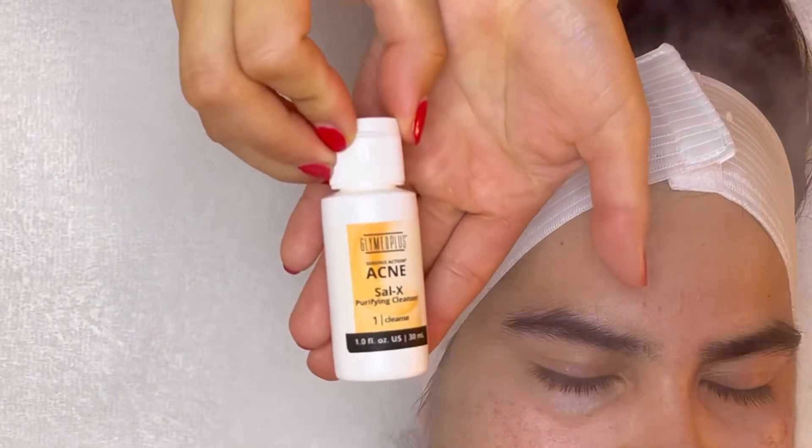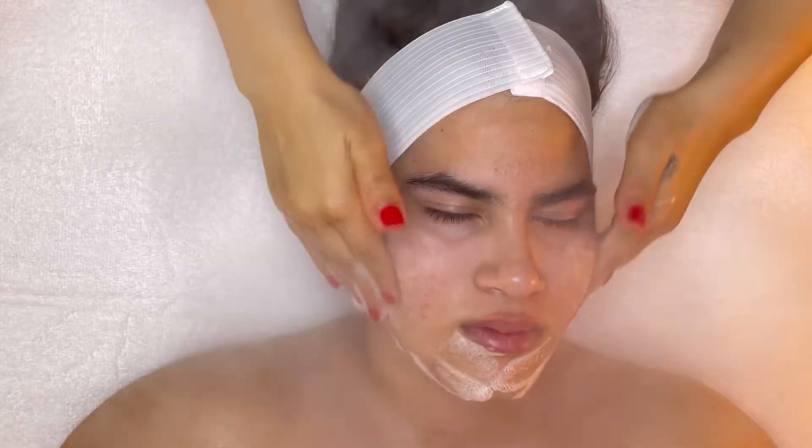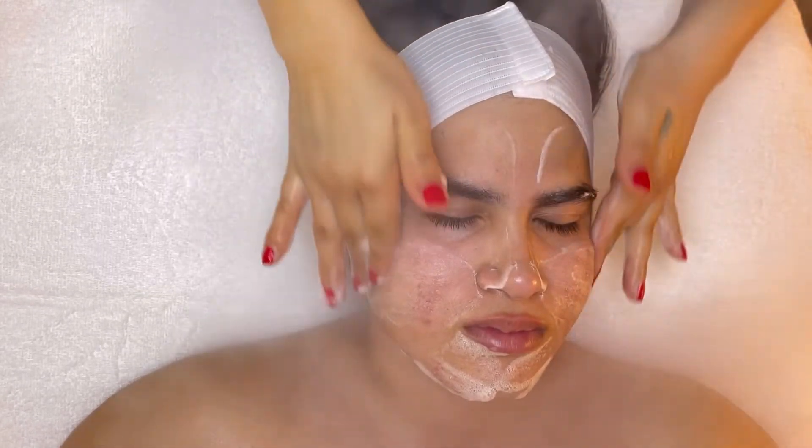For our second cleanse, we're going to use the Salix Cleanser. This powerful facial wash is formulated with 2% salicylic acid to kill bacteria, reduce oil production, and slow shedding in the follicle, which prevents clogging.